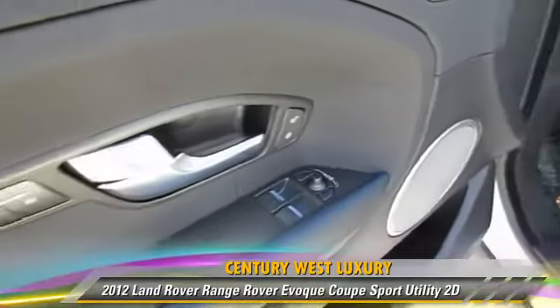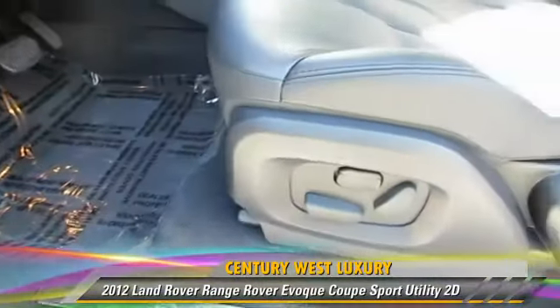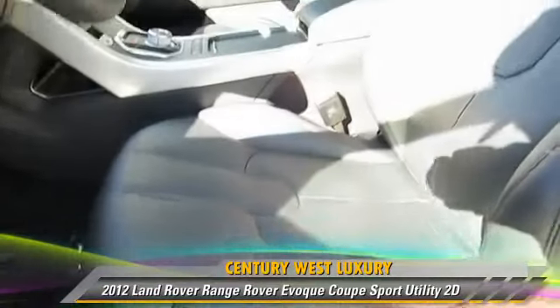This Land Rover features Hill Start Assist, 4-wheel drive, Hill Descent Control, and Premium Package.